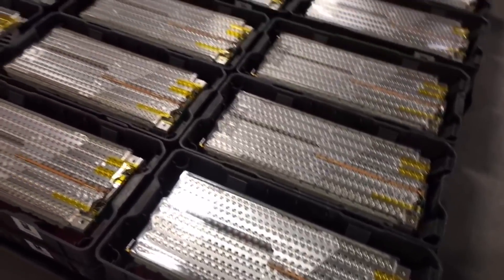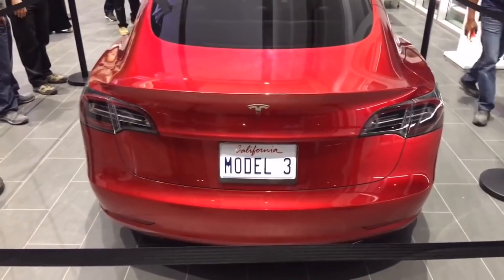Tesla recently announced the acquisition of Maxwell Technologies, which could help it significantly improve its current batteries. Though that deal is not yet closed and probably won't be, as many of Maxwell's investors are reportedly suing to block the acquisition by Tesla.